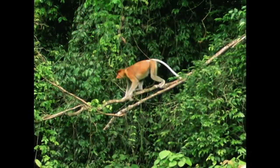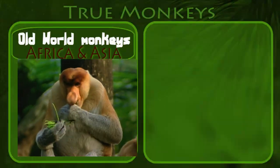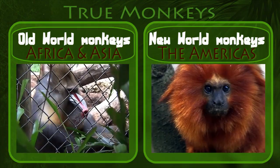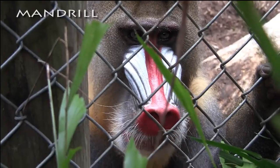The true monkeys themselves are split into two groups: the so-called old world monkeys of Asia and Africa, and the new world monkeys of the Americas. Old world monkeys, like this mandrill, tend to have downward facing nostrils.